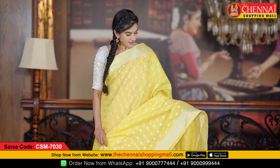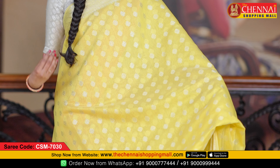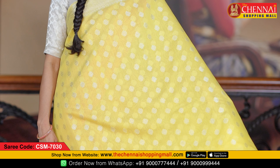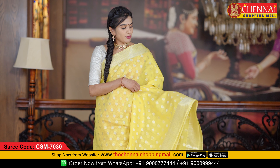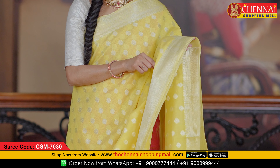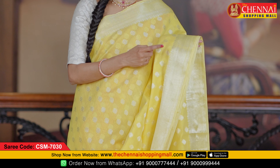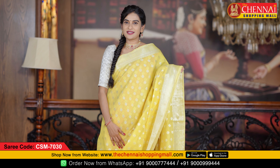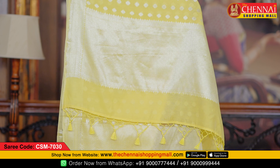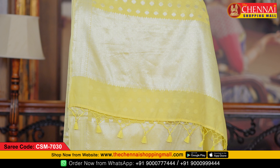Very beautiful soft chanderi saree. Lemon yellow color, very light color. All over the body, saree code CSN 7030 with silver zari toti flower and leaf puttas. Both side borders are very decent self borders. The pallu is a self pallu with very rich silver zari toti.